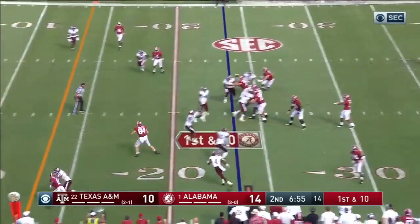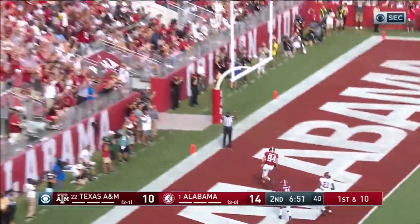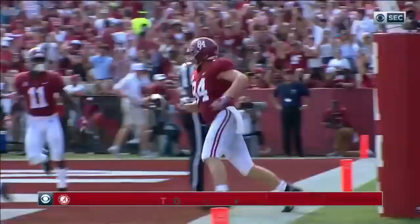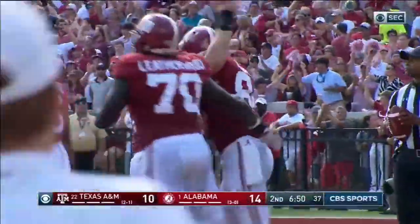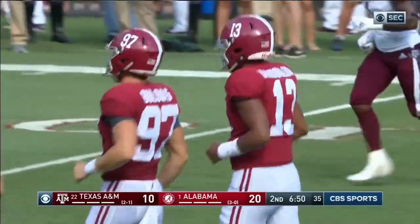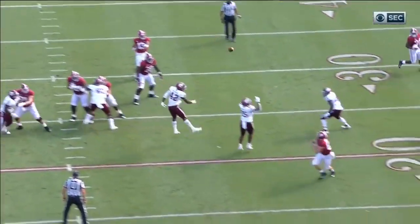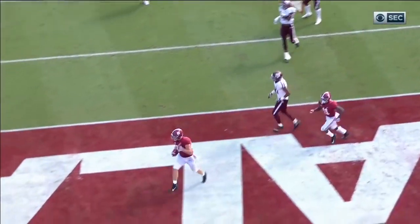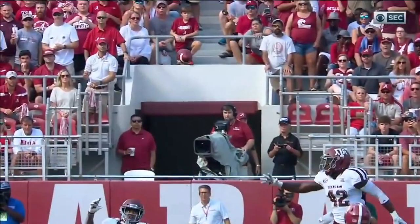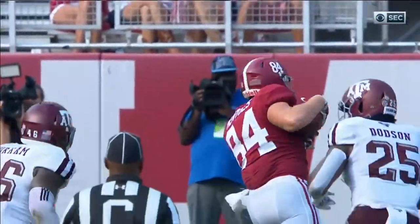Tua fakes the toss, throws an easy one to Hentges. He'll make the grab, he avoids a tackler — Hale Hentges, 24 yards, touchdown! His first of this year to go with his three touchdown receptions last year. Bama using the tight end, and Hale Hentges did the rest — exactly the same play that they scored on. It was a tight end inside blocking, fake the pitch, and wide open tight end Hale Hentges for the touchdown.